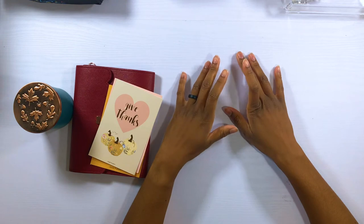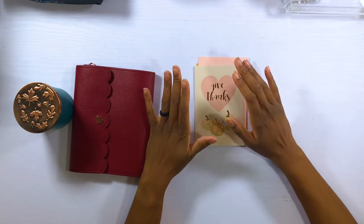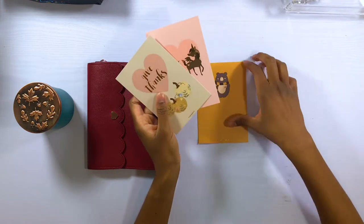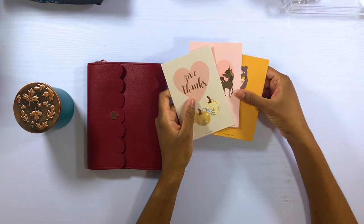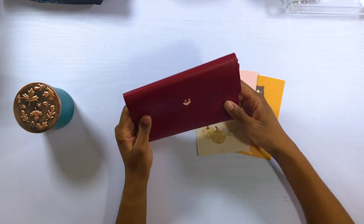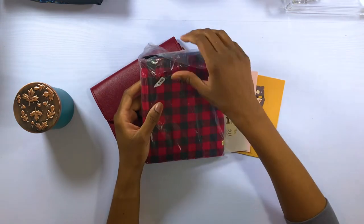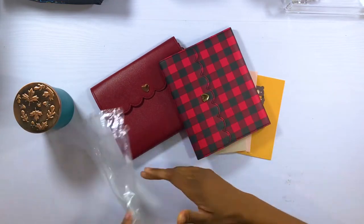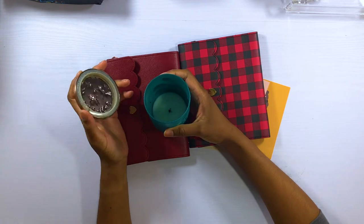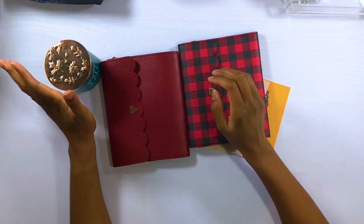Now I gathered up some fall items from around my office and I'm going to switch them out for Christmas stuff. These little cards are from Simply Gilded and I'm going to switch them out for Christmas ones. This sticker album is from Simply Gilded as well and I'm going to switch it out for my Christmas one. This candle is all burned down but I love the packaging with the bronze leaves on top and the turquoise color, so I'll toss it in my used candle stash.